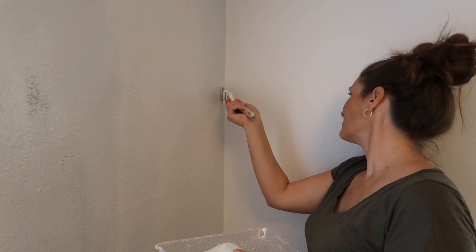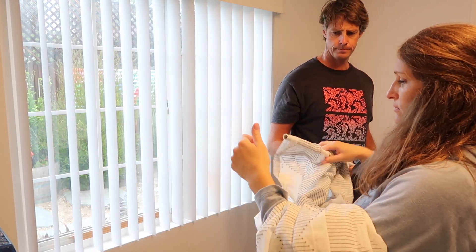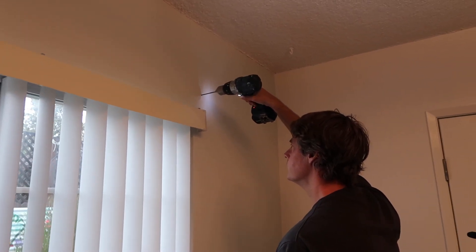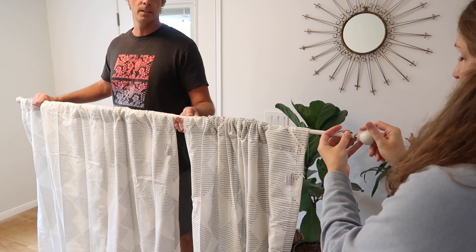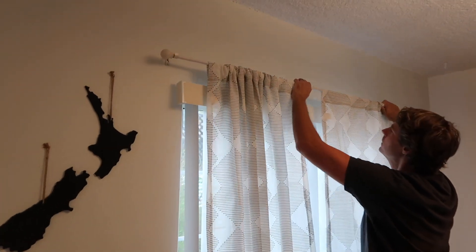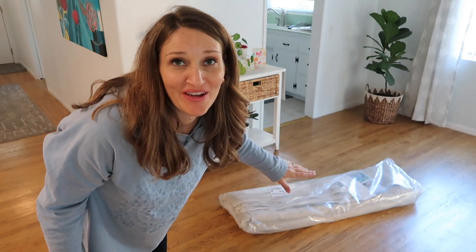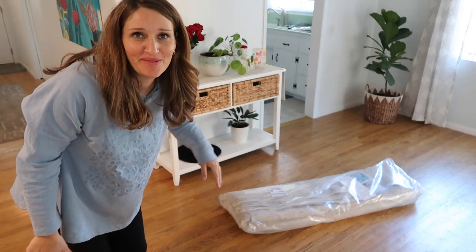Once the wall was painted, it was on to the final touches of hanging the curtain rod and the curtain I got, and just putting this whole room back together and decorating it in a way that we like. My rug I just ordered for this little area just arrived, so I'm really excited to see how it's going to look in this space.